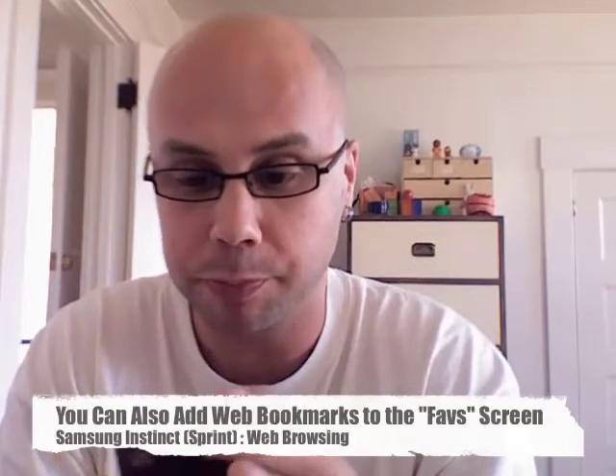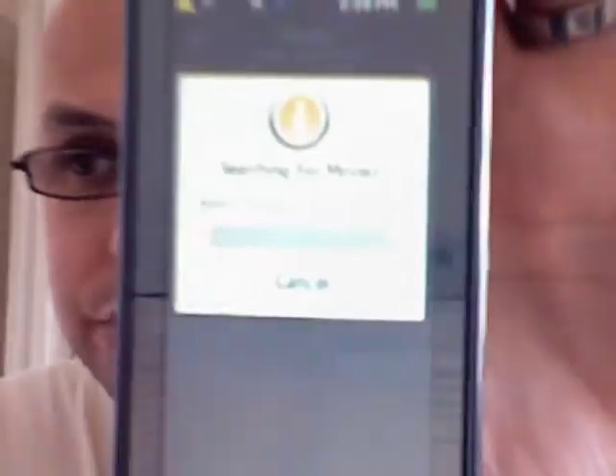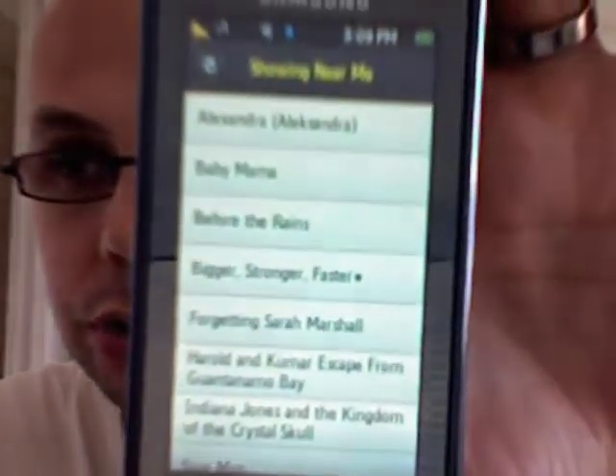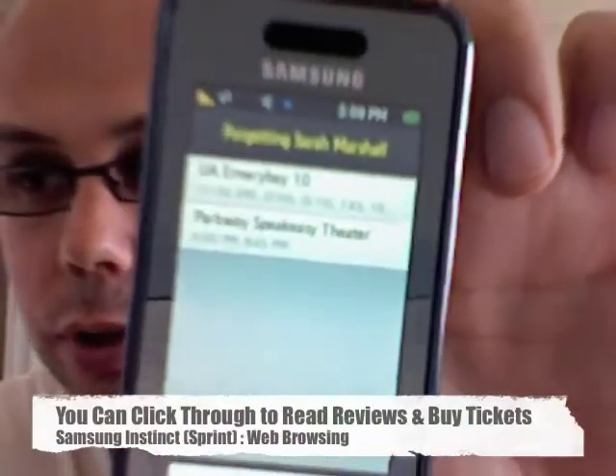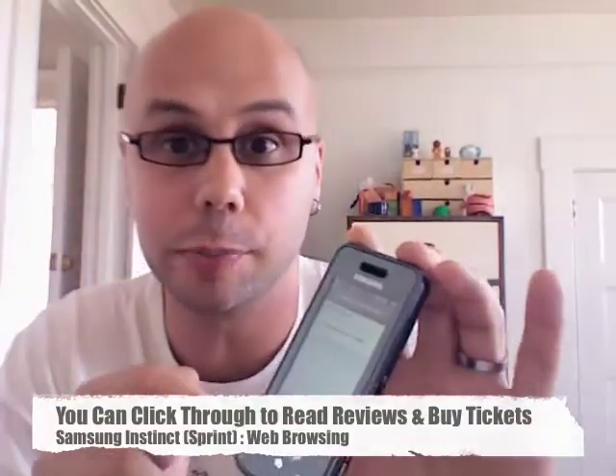I'll show you another one. We'll go to the movies one, because I think that's kind of handy. You click movies, it gives you showing at my theaters, showing near me, and my theaters. I hit showing near me, and it actually ties into the GPS to determine where you are, then connects and gives you updates. So now I've got all the movies near where I am. I'll go to Forgetting Sarah Marshall — I thought that was pretty good. It gives you the theaters near you and times that it's showing.